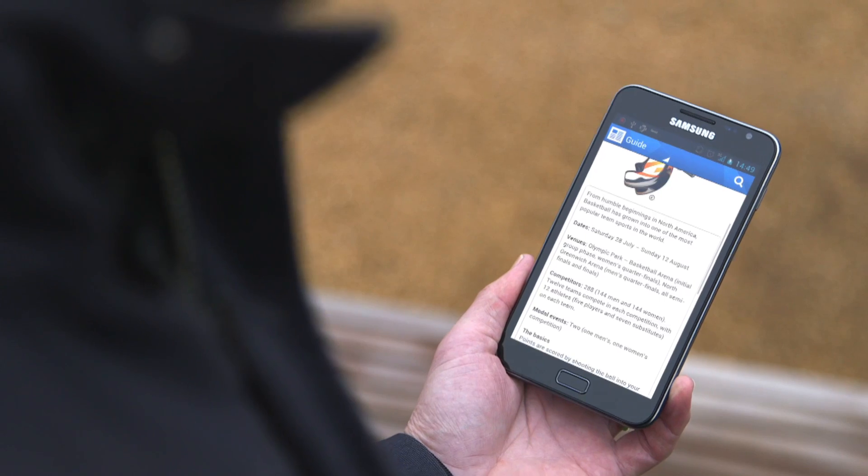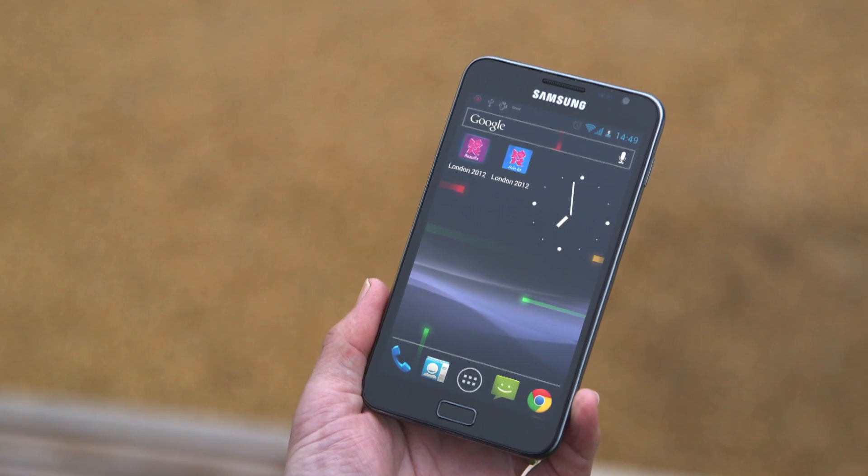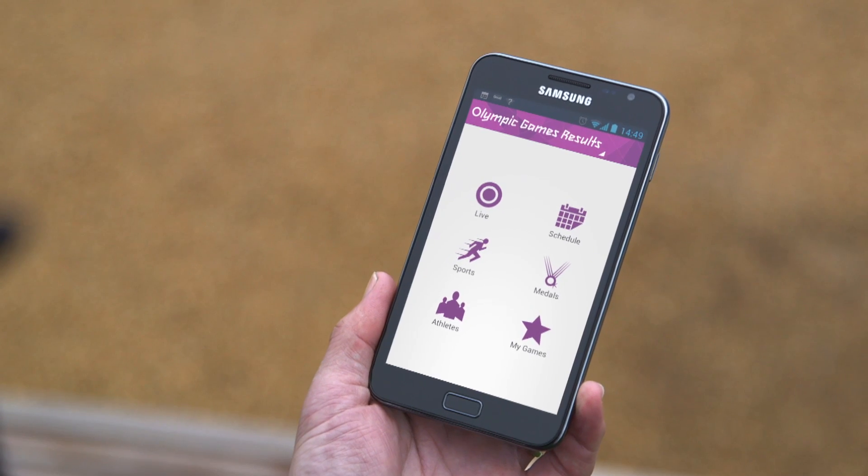And that is just a taste of what this app can do. For you sports fans there's the London 2012 Results app — you can get it closer to games time with every single result, news, and photos, all at the touch of a finger. So before you head out this summer, make sure you download the official London 2012 apps. And one last thing — don't forget to charge your phone.